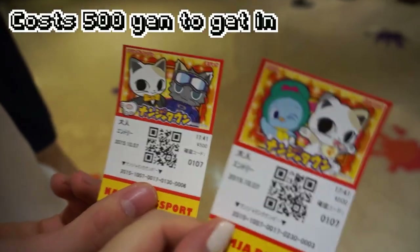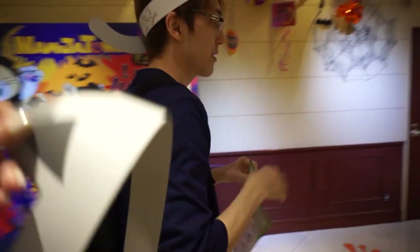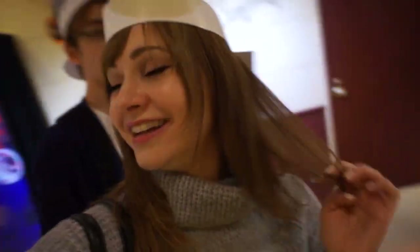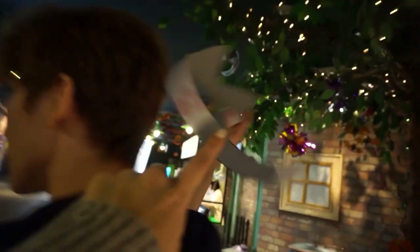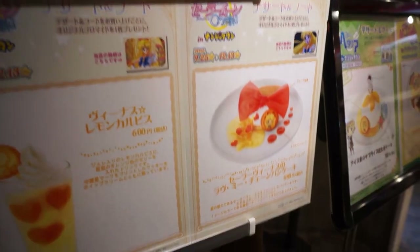Look at our cute little tickets! They're giving out free cat ears — can you put on my cat ears for me? I didn't notice the tail, it's so cute! You can get these here and you also get trading cards. Cute!